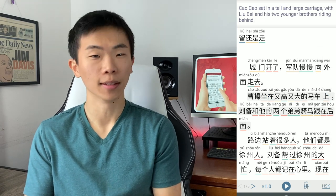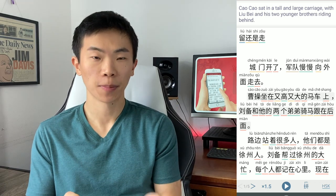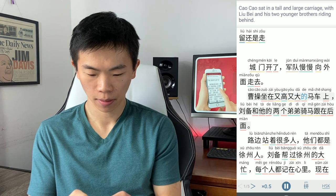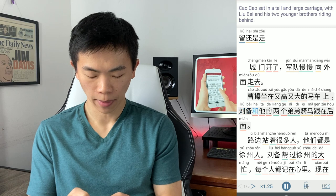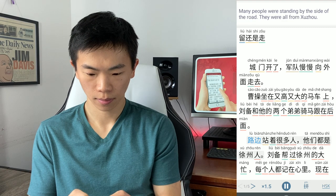That 坐在 is pronounced a little bit weird — it sounds like 坐在, but it should be 坐在. You can also speed up or slow down the reading speed. So this is half-time speed, and you can make it faster.